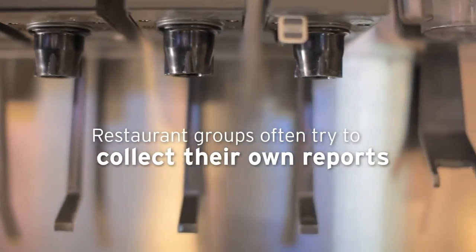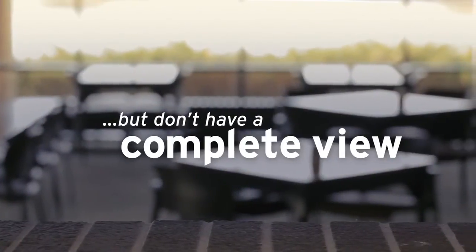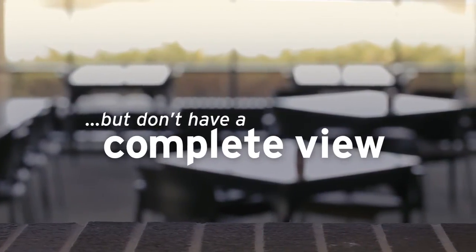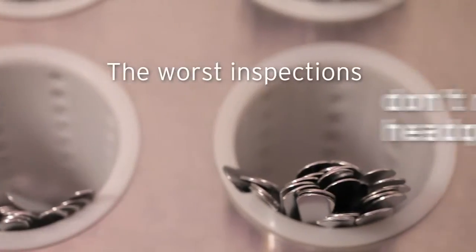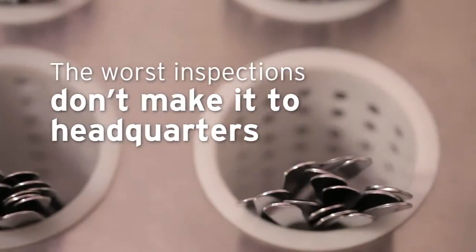We know a lot of restaurant groups have tried over the years to collect their own inspections. We've found most of these organizations don't have a complete view of what's happening across their system. Managers are busy people and, frankly, it just might slip their mind that they need to get this report in. And what's worse, we have some evidence that says perhaps the worst inspections are not making it to headquarters. Let's be honest, you're asking a general manager to fall on his sword.